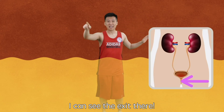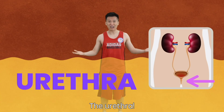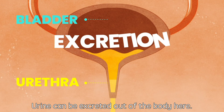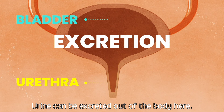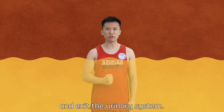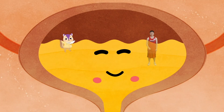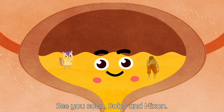I can see the exit there. It is the last stop of the urinary system. Urine can be excreted out of the body here. It's time for us to report back to Michael and exit the urinary system. Thank you so much, Brooklyn. See you soon, Bobo and Nixon.